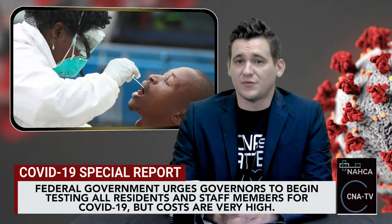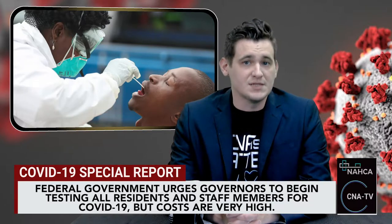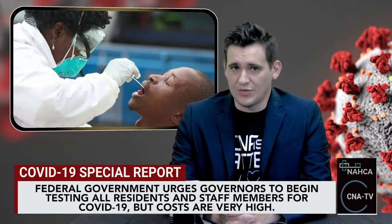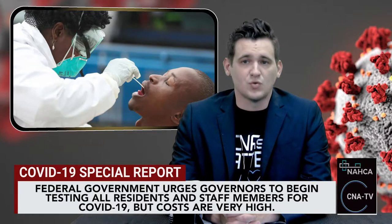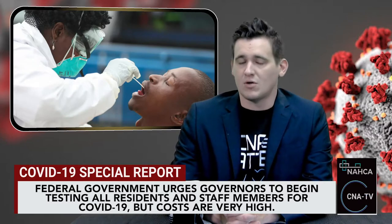California, New York, Texas, Florida, and Ohio are among the states where one-time universal testing would be most expensive, according to the data. The effort would cost about $36.3 million in California, $33.9 million in New York, $29 million in Texas, $25.3 million in Florida, and $24.9 million in Ohio.